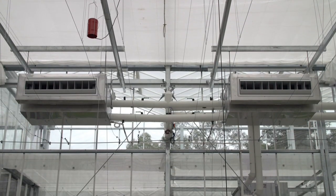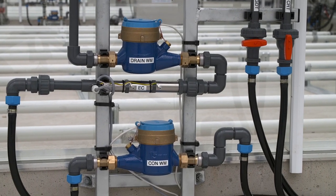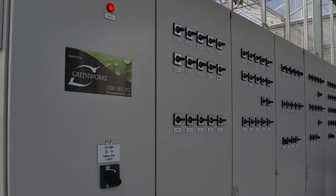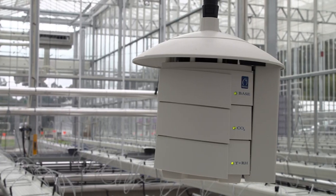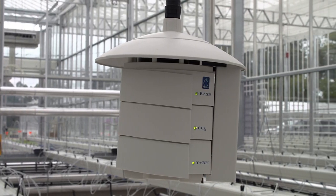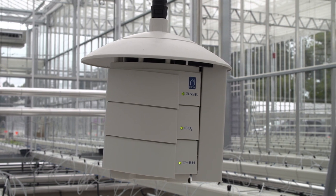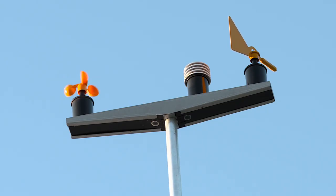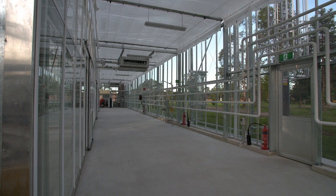A separate chilled water cooling system is also in place, and the condensate from these units is captured and measured to provide further data to the control system before being delivered back to the irrigation network. Climate sensors are in place throughout the ten compartments to measure temperature, humidity, and carbon dioxide levels. There is also an external weather station constantly feeding data to the technical unit to ensure internal climate changes can be made in real-time.